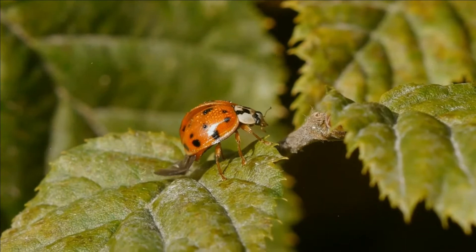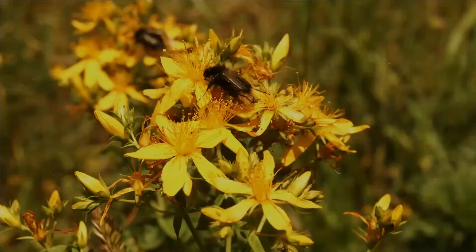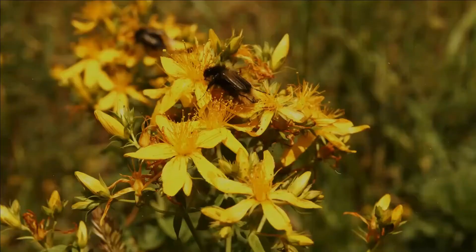The general anatomy of a beetle is quite uniform and typical of insects, although there are several examples of novelty, such as adaptations in water beetles which trap air bubbles under the Elytra for use while diving.